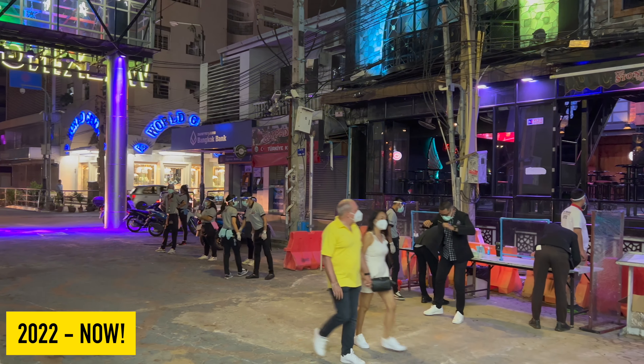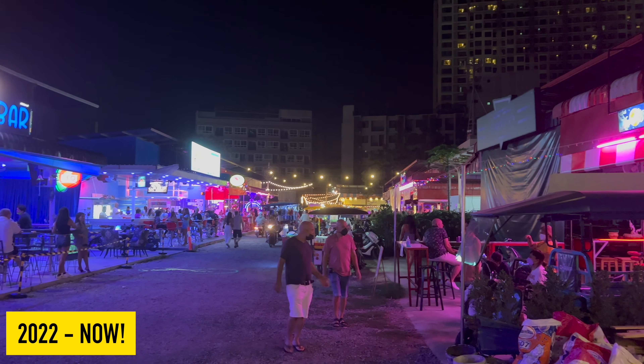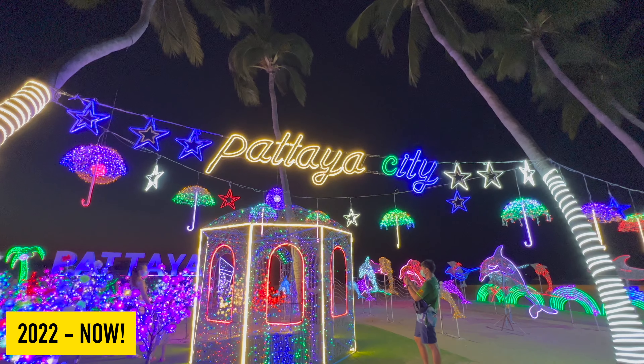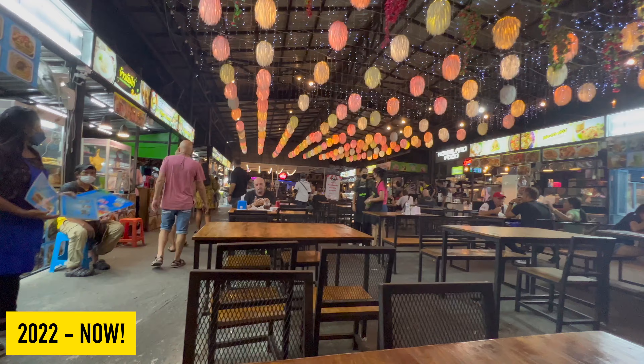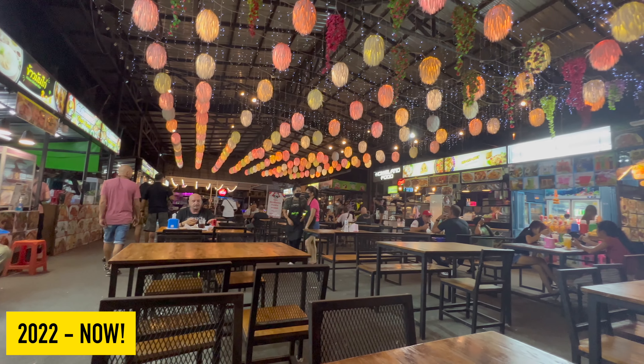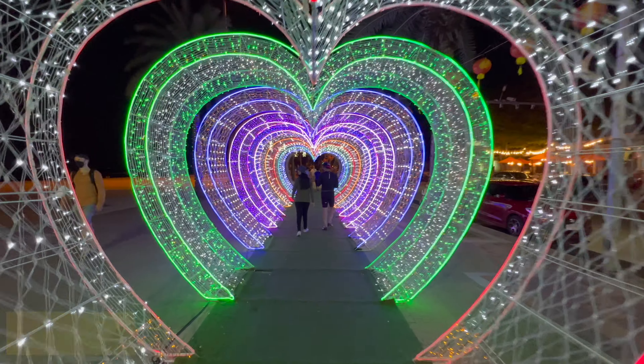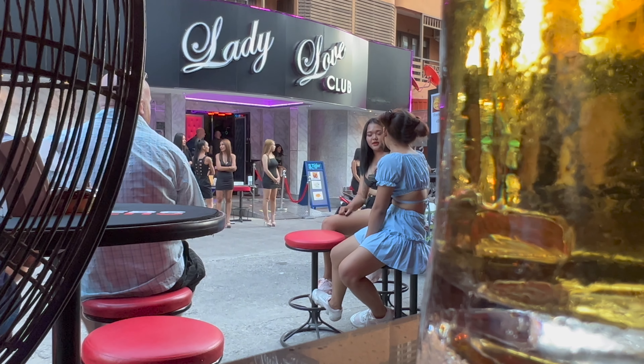Obviously don't forget the nightlife — you've got Walking Street, Soi Buakhao, LK Metro, and all the sois: six, seven, seven one. It's just endless nightlife. It has died down at the moment, but it's picking up one bar at a time. In the four days I spent there, a bar was opening nearly every day and more and more people are coming.